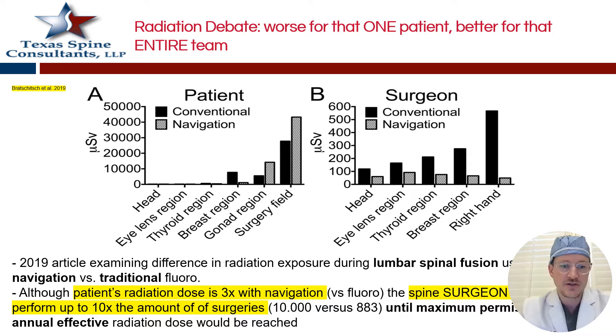I love peer-reviewed data. Here's a study from 2019 that looked at the difference in radiation with navigation versus traditional fluoroscopy in traditional lumbar spinal fusion cases. What it found is that when you use navigation, there's a significant decrease in radiation for the surgeon — but the patient actually gets more radiation. That becomes a moral dilemma: is it worth giving the patient more radiation if that means less radiation for the anesthesiologist, surgeon, scrub tech, PA, and circulator? There are a lot of other people who benefit when you do navigation.